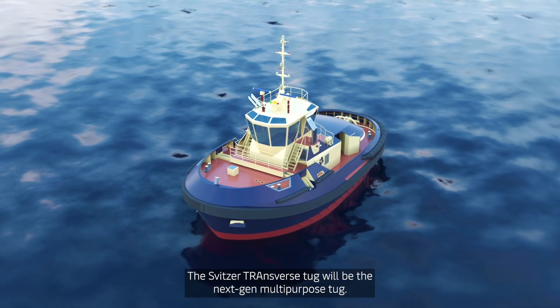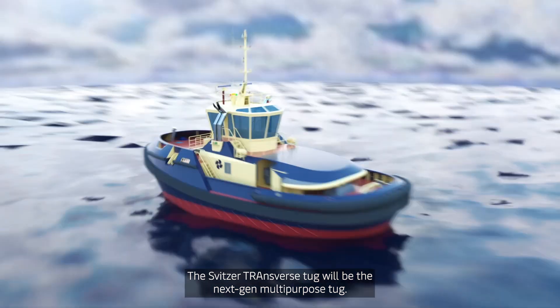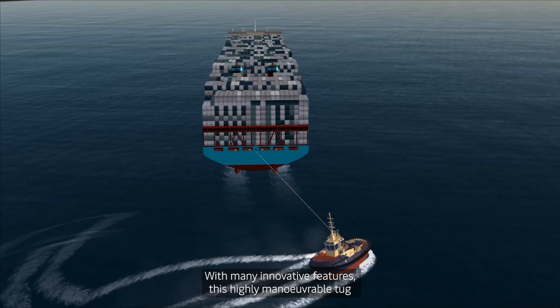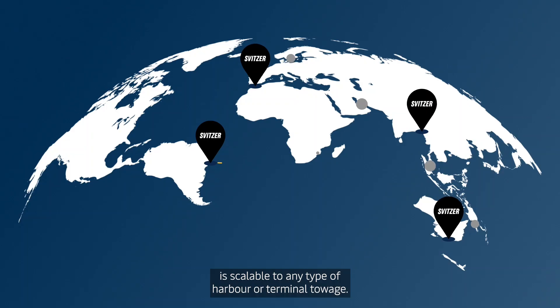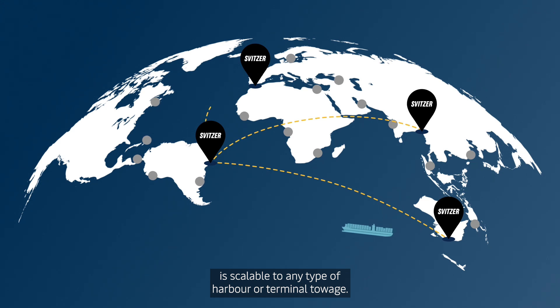The Svitsa Transverse Tug will be the next-gen multipurpose tug. With many innovative features, this highly manoeuvrable tug is scalable to any type of harbour or terminal towage.